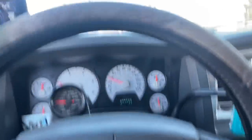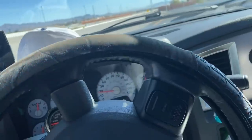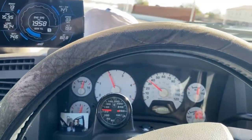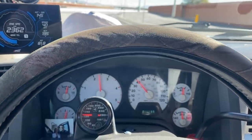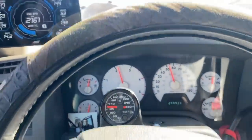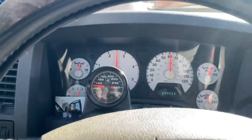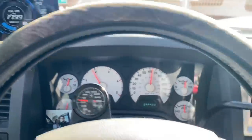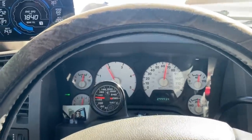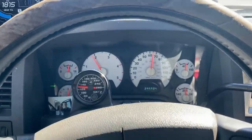All right guys, we got some highway merging going on here — see how well she does. Got a green light, jump start! We're going to walk up to second, then third — locked and unlocked between shifts. EGTs are at 800. Now we're going to go to overdrive. All right, we're in overdrive. I'll go ahead and post you guys once we get to a fuel stop and show you some of the mountain curves. We got about eight pounds of boost, 750 degrees of EGT — she is a happy camper.